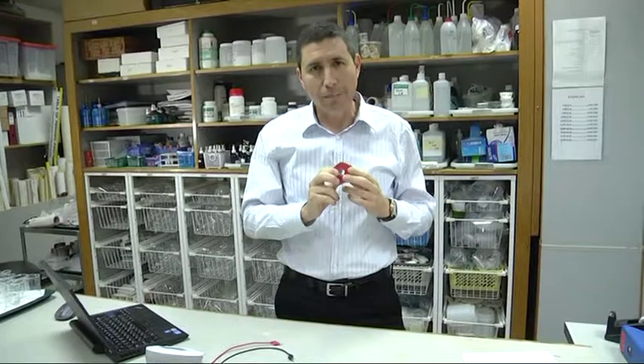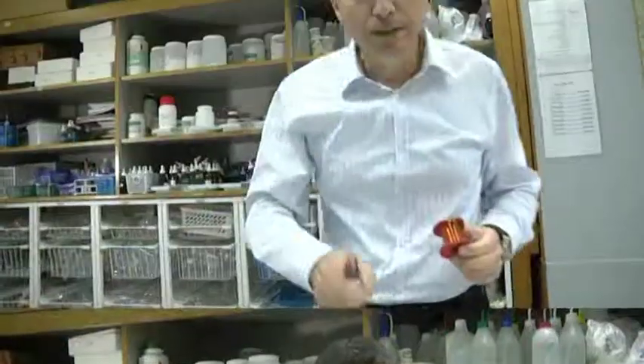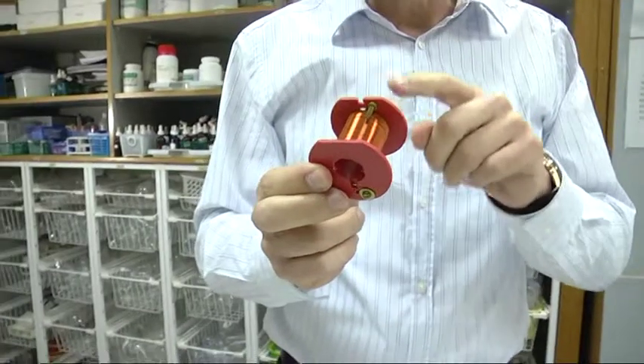In 1831, Michael Faraday predicted one of the most important laws in physics. He discovered that the change in the magnetic field inside the coil will produce electricity. The electricity produced in the coil will create an electronic current, which in turn will create another magnetic field.